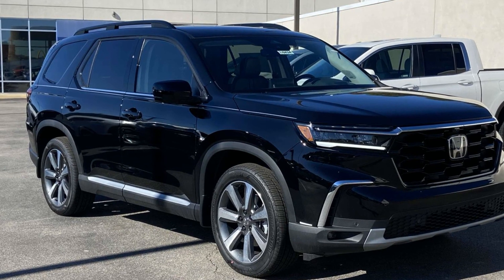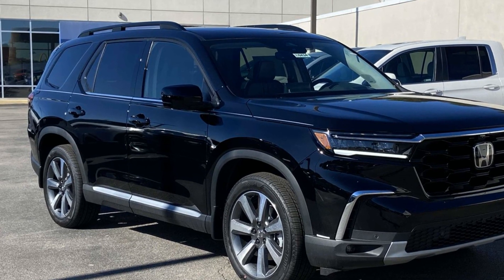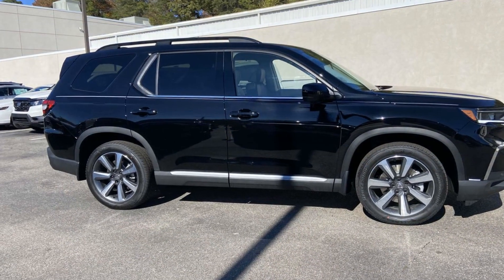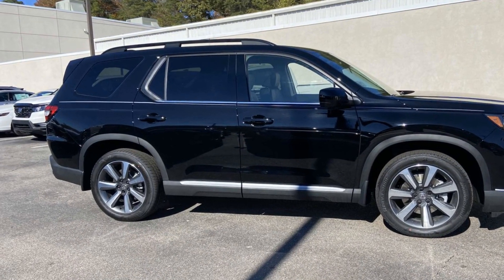2025 Honda Pilot. This SUV offers space as well as power and performance. You'll love this long list of impressive amenities, which include the following.